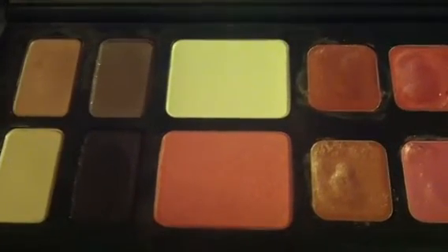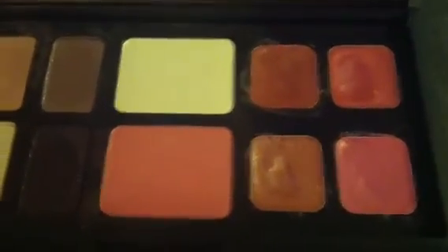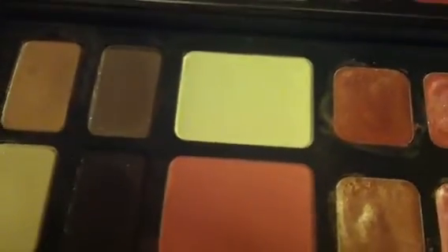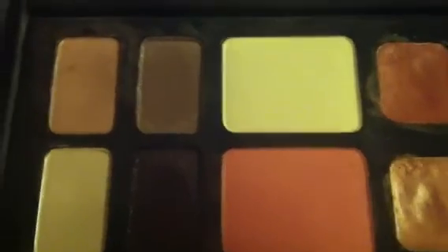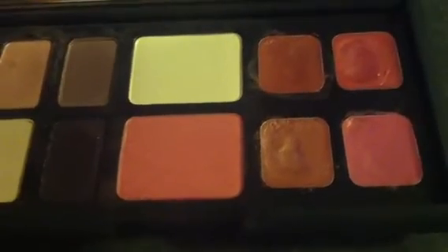If I do want to travel with things, I'm very, very careful and I worry while I'm traveling — because it's expensive. I think this palette was a little bit less; I want to say it was around $60, but typically this size of palettes by NARS are $75.